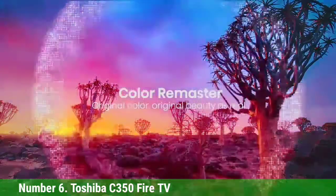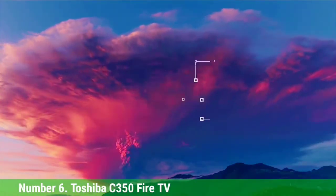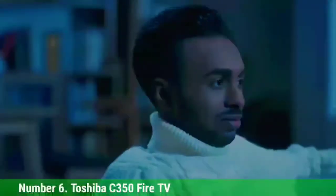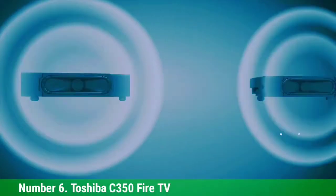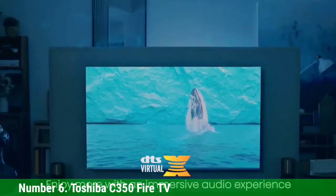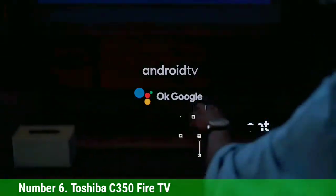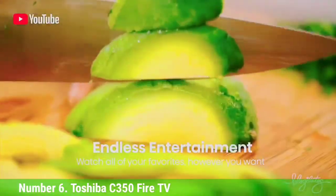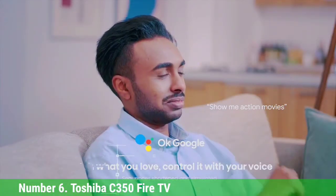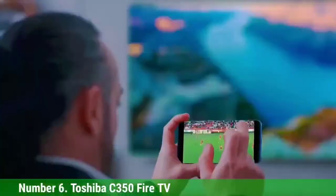With even the largest 55-inch model selling for less than $500, and likely much less during sales events, it's one of the smartest affordable TVs you can get. The C350 doesn't come with the latest bells and whistles such as HDMI 2.1 or Dolby Atmos support, but it does support Dolby Vision and HDR10, though not very well. With excellent color accuracy, low lag time, and a good-looking design, it's still a solid TV for the price.